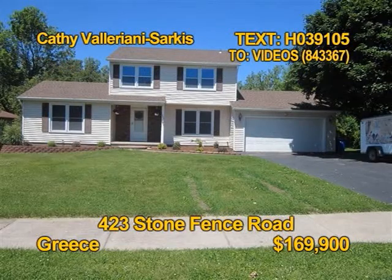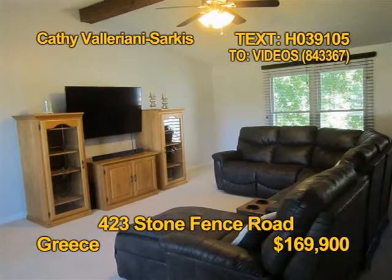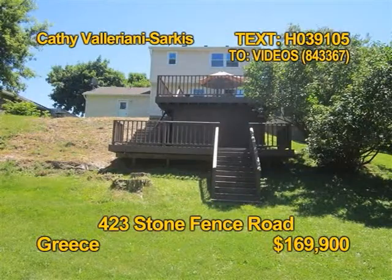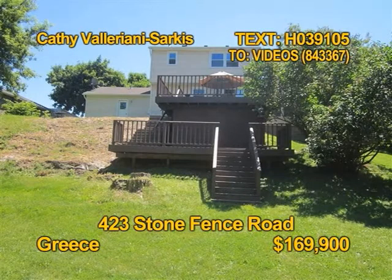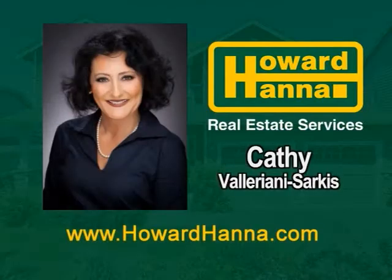This Greece home is spotless and spectacular inside and out. Prepare meals in a bright white redone kitchen. You'll find three bedrooms and two and a half baths. The home has hardwood floors and a security system. Outside space offers a magnificent three-tiered deck that rivals a resort. See this home in person with Kathy Valeriani Sarkis.